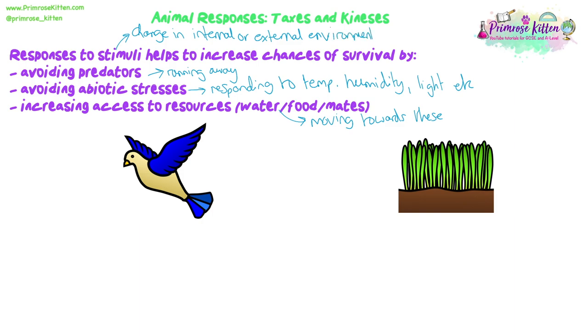A change to an internal or external environment is what we mean by stimulus. There'll be some kind of change and their behaviour will need to be altered in response. In animals, they have motility - they can move towards or away from favourable or unfavourable conditions by walking, swimming or flying. What we measure in these responses is movement, and there are two focuses: direction and frequency of movement.